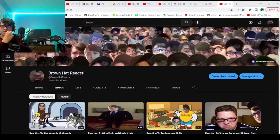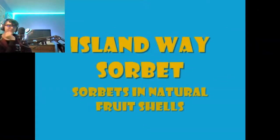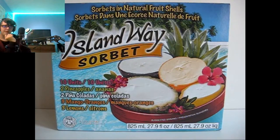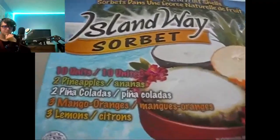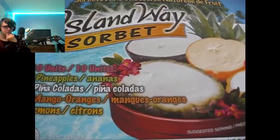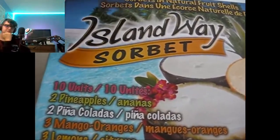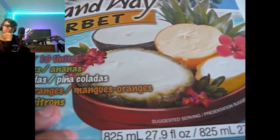Hello YouTube, this is piper2381. For this video I wanted to show you a snack to cool down with for a day like today. This is a perfect snack — it's ice cream called Island Way Sorbet, and it's basically ice cream put into a fruit shell or skin, such as pineapple, lemon, or orange.